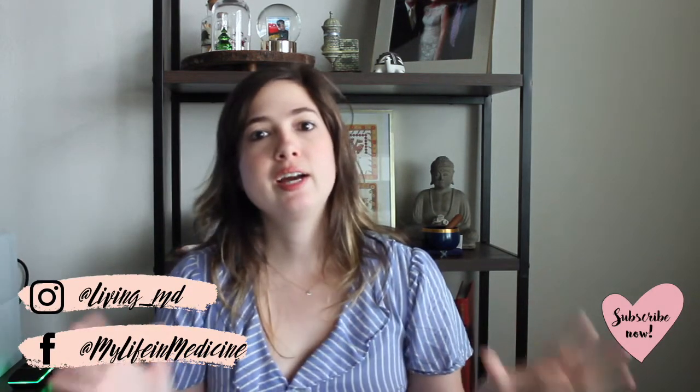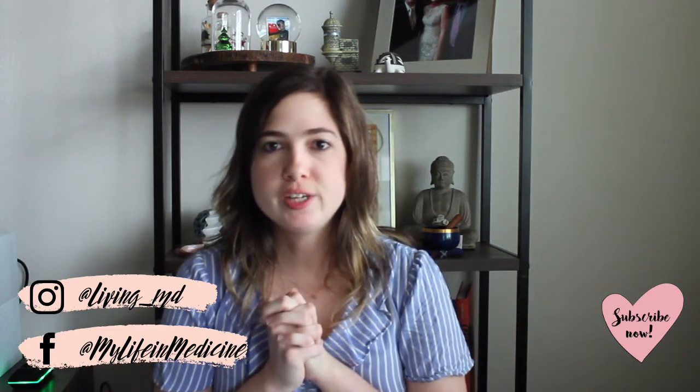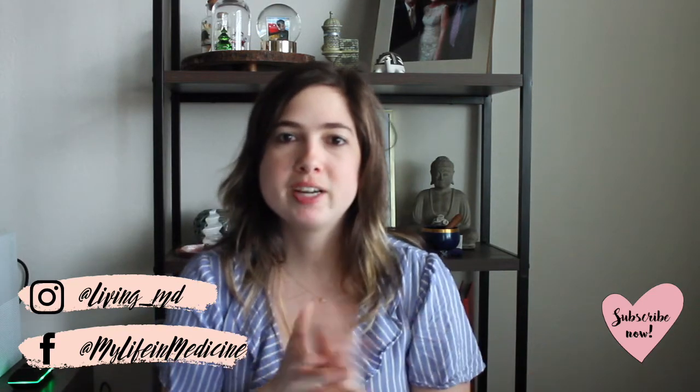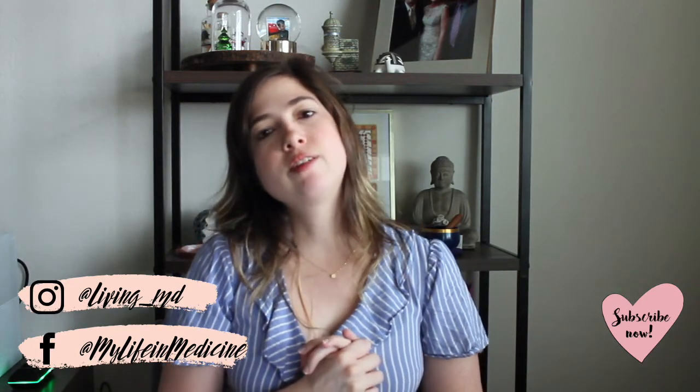If you guys have any recommendations on things that could be improved or anything like that, let me know in the comments below. If you want more budget videos, please remember to give it a thumbs up. That is pretty much it for this video — thank you so much for watching. Don't forget to subscribe down below if you haven't already, and follow me on Instagram, Twitter, Facebook, and social media in general to stay up to date. I will see you all in my next video. Bye guys!